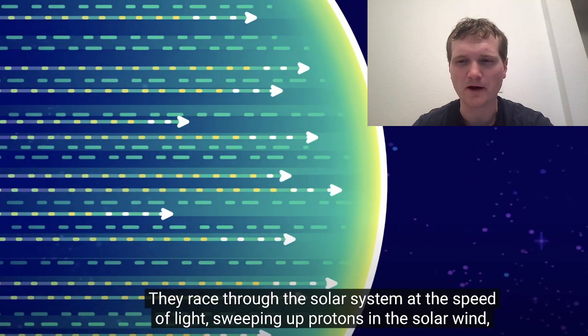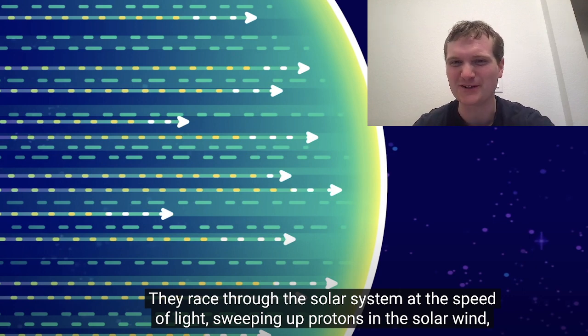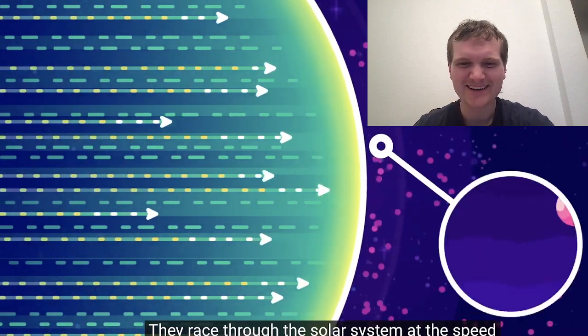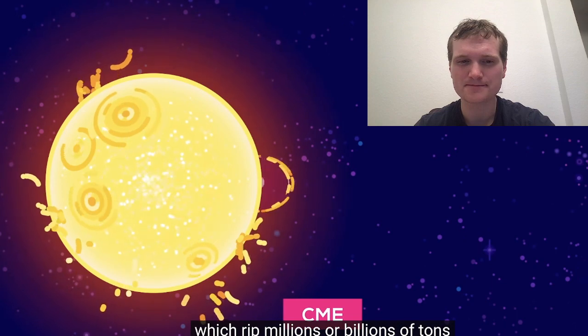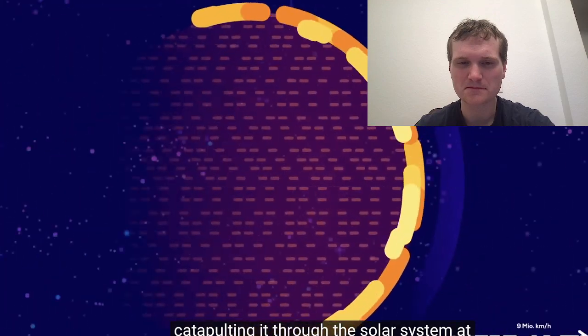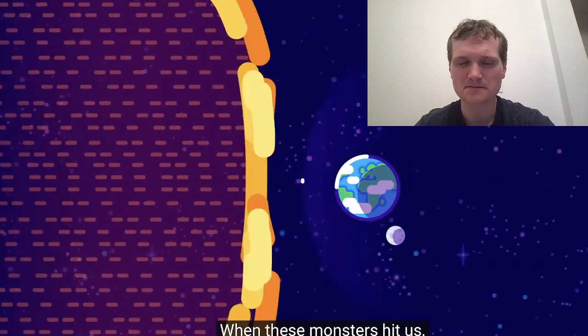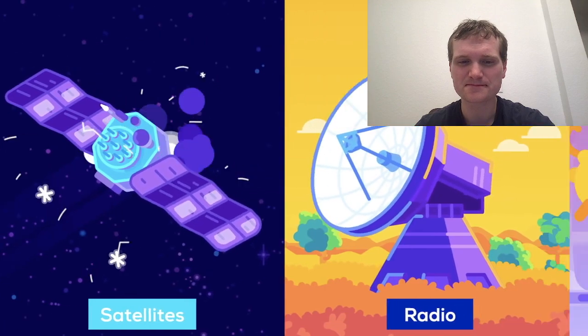One thing I always point out is that gamma or cosmic radiation isn't actually green — but I know places like Kurzgesagt do this for a visual effect. Some other things less so, like the Hulk. Solar flares travel at the speed of light, sweeping up protons in the solar wind and accelerating them into a high-speed solar proton storm. Then there are coronal mass ejections, which rip millions or billions of tons of plasma from the Sun's atmosphere, catapulting it through the solar system at speeds of up to 9 million kilometers per hour.